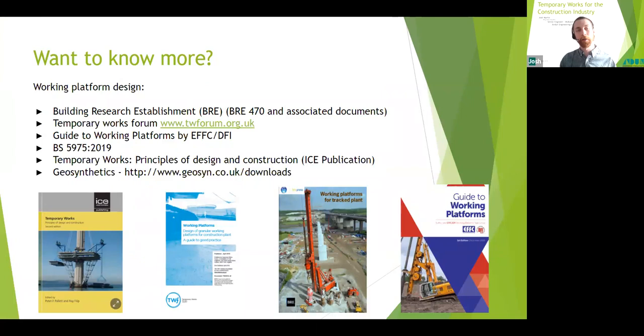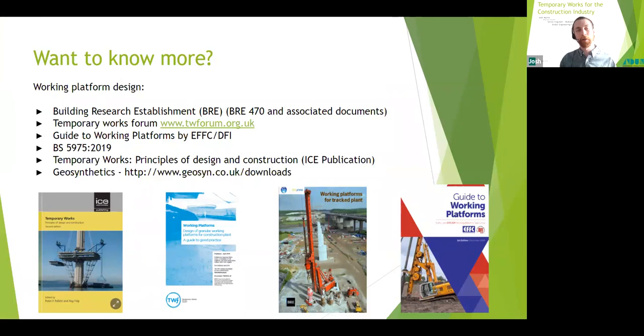That concludes the presentation. For more information, there's a whole chapter on site roads and working platforms in Temporary Works Principles, as well as other helpful documents listed here. Geosynthetics offers information, specification sheets, case studies, and technical support on their products through their website. And now it's time for a quick break before we start the Q&A session.